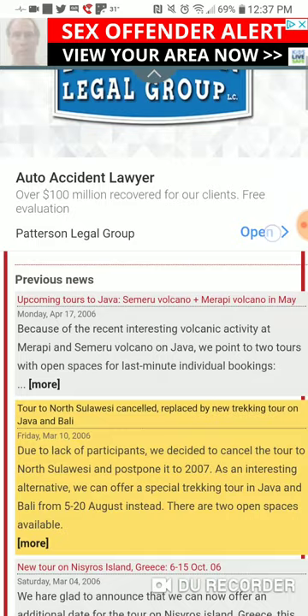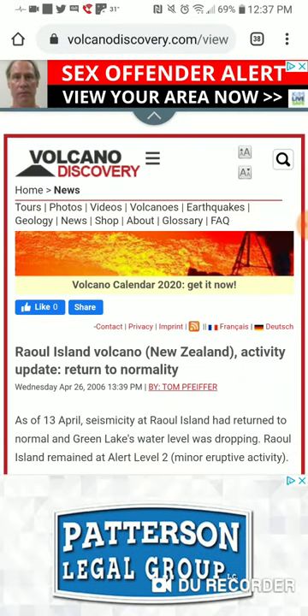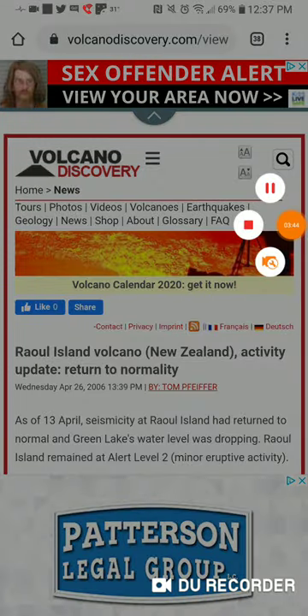There are apparently some tours going on. That's it — links will be in the description box below. Stay safe, see you in the next video. Bye!